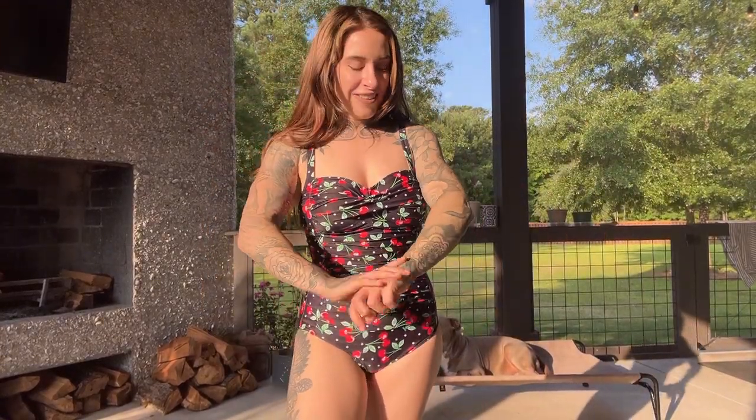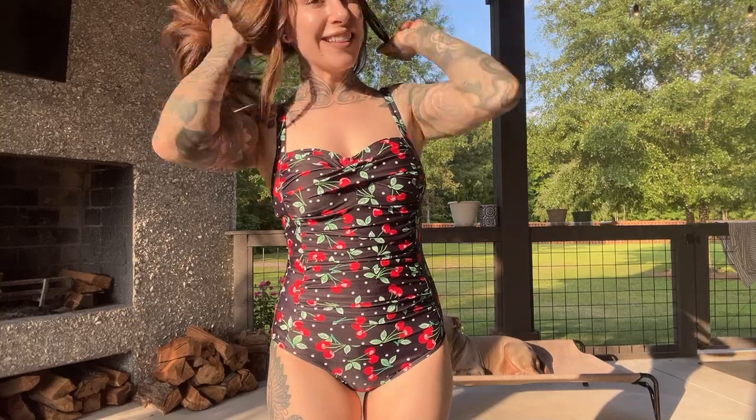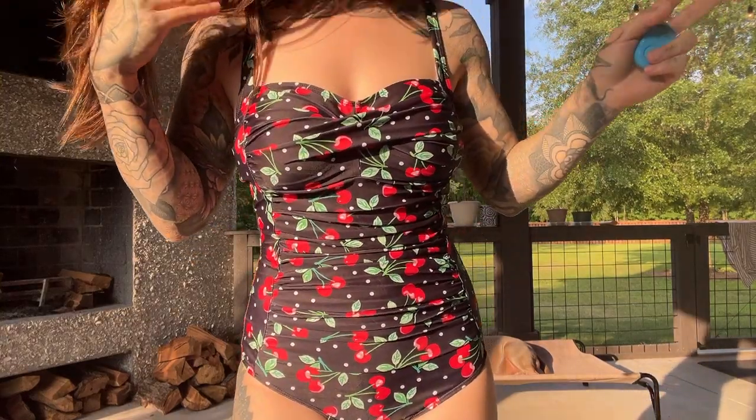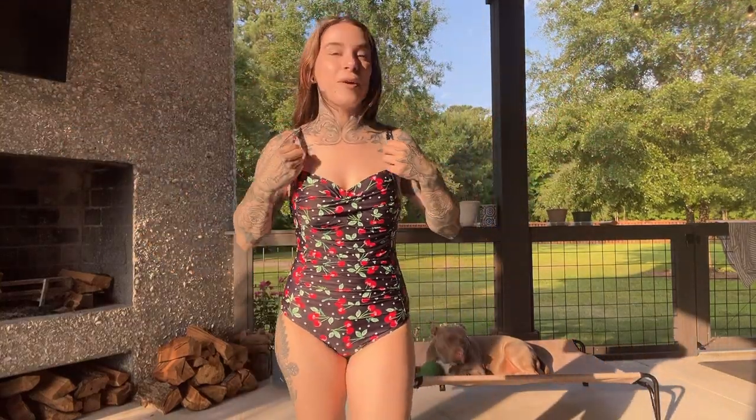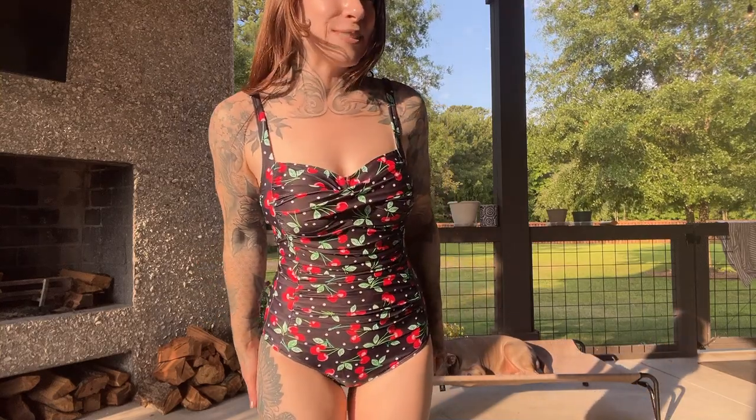Oh my goodness, this is so cute! I was gifted this little swimsuit from Amazon — look at this cherry fabric. How cute is this for the summer? I'm obsessed with cherries and strawberries, so I felt like this suit was made for me.